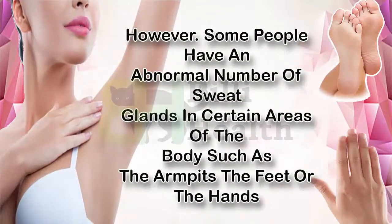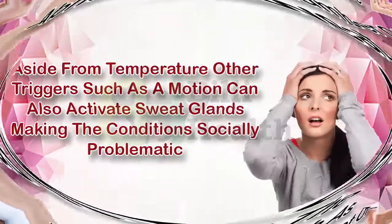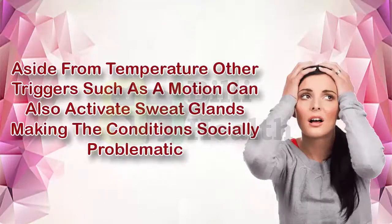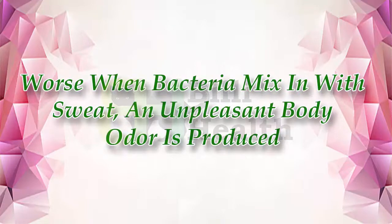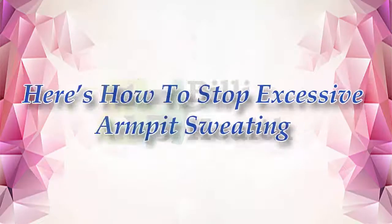Some people have an abnormal number of sweat glands in certain areas of the body, such as the armpits, the feet, or the hands. Aside from temperature, other triggers such as emotion can also activate sweat glands, making the conditions socially problematic. Worse, when bacteria mix in with sweat, an unpleasant body odor is produced.